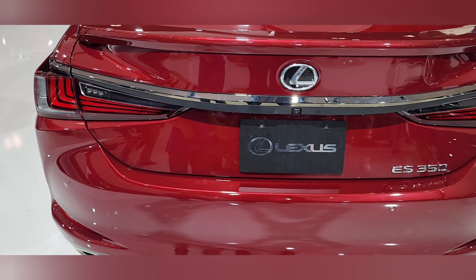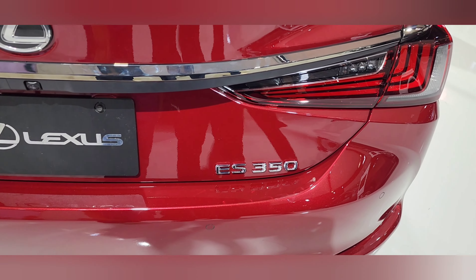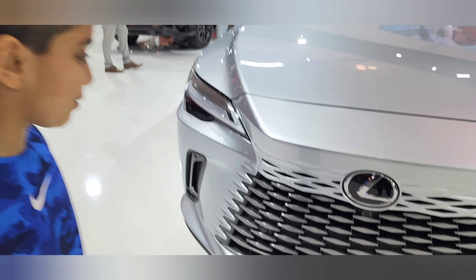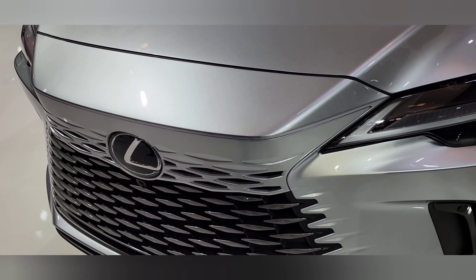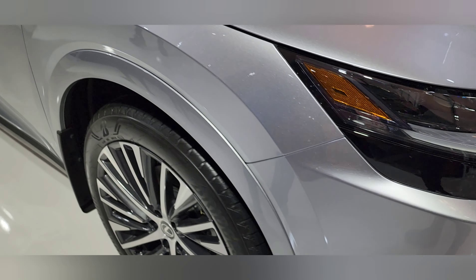This is the rear portion of the car and this is the Lexus ES 350. Look at the trim of this car — this is amazing. You can see the front lamps. This is the RX 350H.